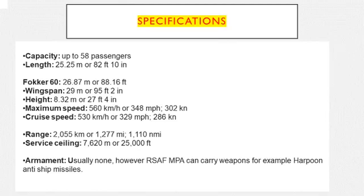Looking at the specifications, there is capacity to carry up to 58 passengers. Length is 25.25 metres or 82 feet 10 inches. The F-60 is 26.87 metres or 88.16 feet. Wingspan is 22.9 metres or 95 feet 2 inches. Height is 8.32 metres or 27 feet 4 inches. Max speed is 560 km/h or 348 miles per hour, and cruise speed is 530 km/h or 329 miles per hour.